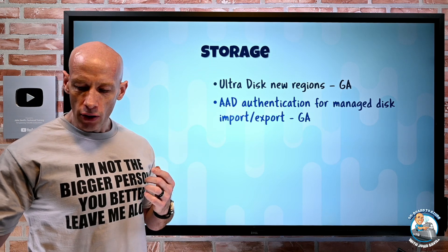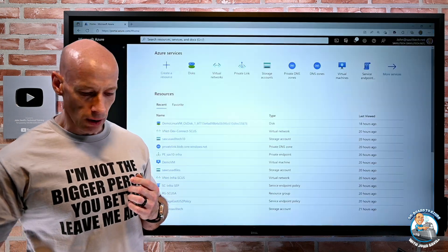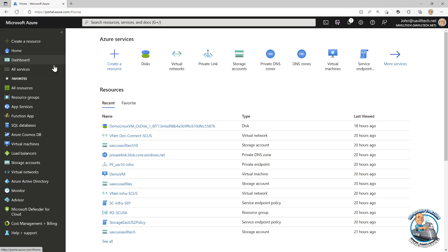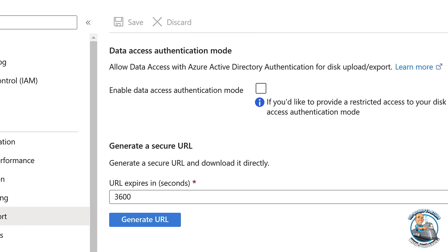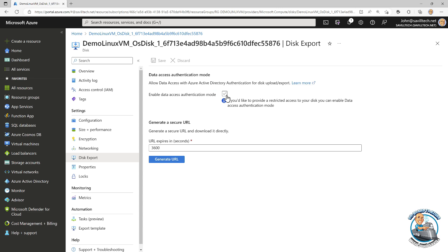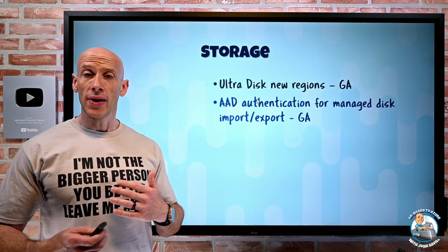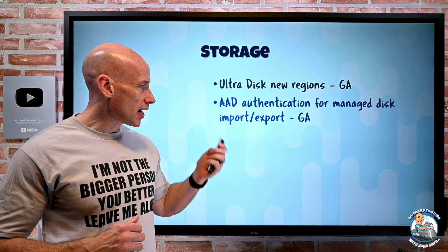So this is now saying I can turn on within the disk. If we jump over and look at the portal — if I pick a disk, you see this disk export option, and we have here 'enable data access authentication mode'. If I check this box, I would then need that specific role before I'm allowed to actually perform that import-export. So that's now available in GA.